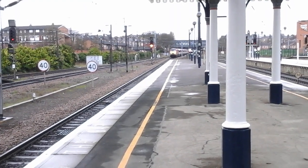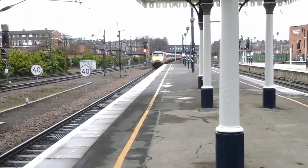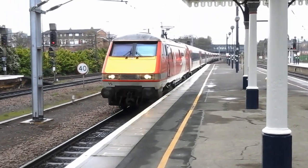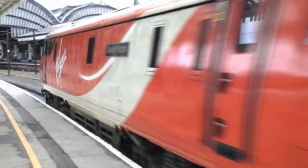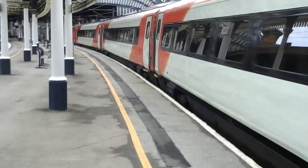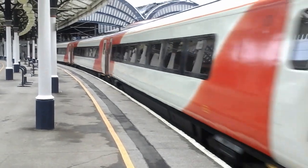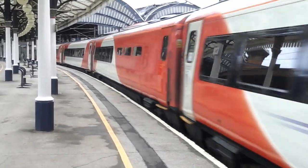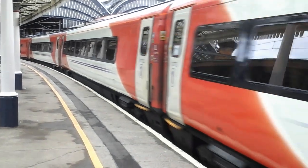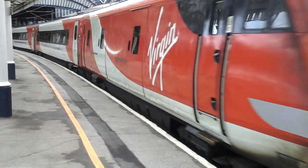The next train set up is the 12:53 Virgin Trains East Coast service to Edinburgh Waverley — 91.115 is at the helm. Also departing is 185.147 with the 12:53 First Transpennine Express service to Manchester Airport. On the rear here is 82.227.